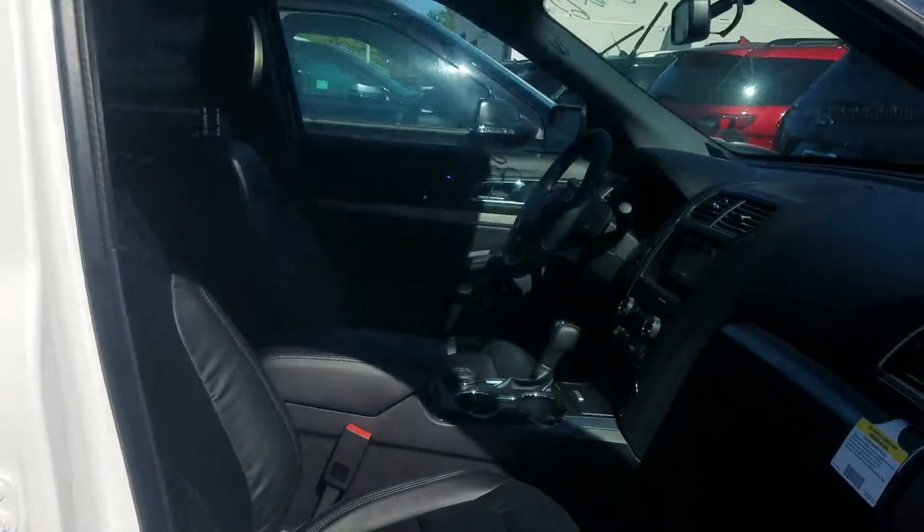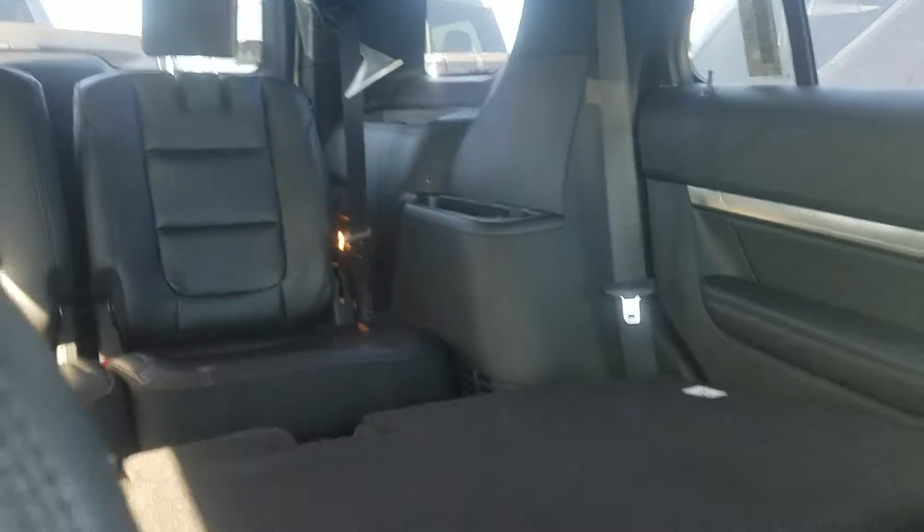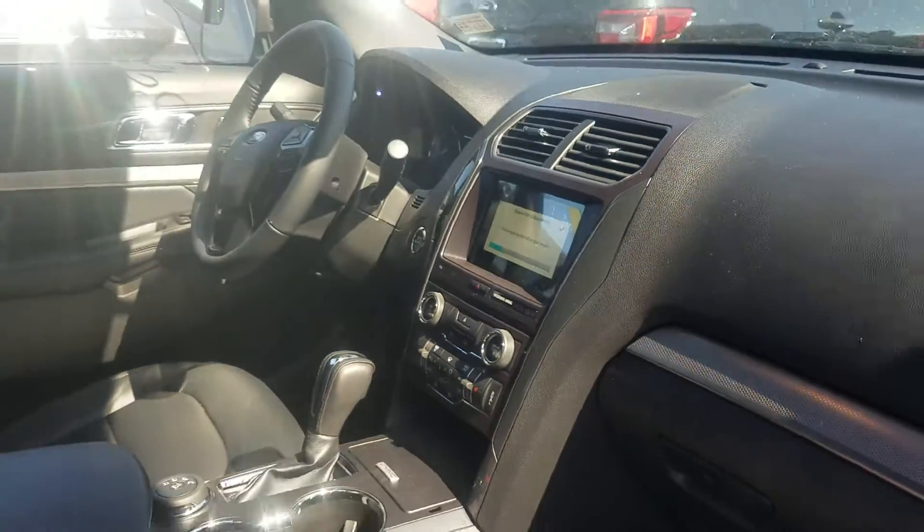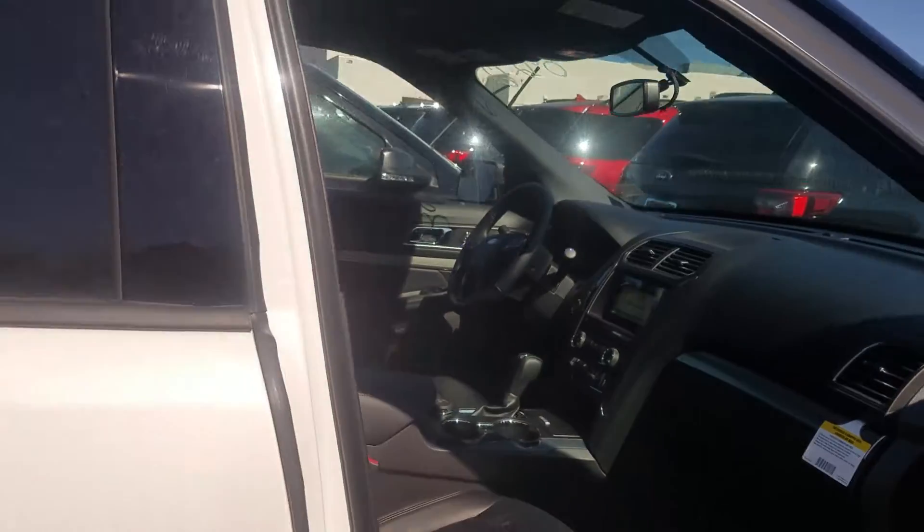I just wanted to send you this. It does have the black leather interior and still has the second row bench as well, but you do still get that twin panel moonroof and navigation. So a lot of nice features, and I can still save you some money.